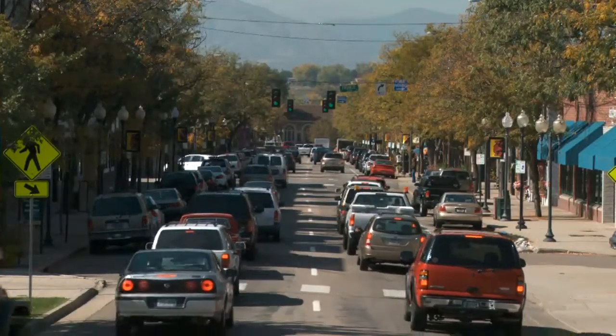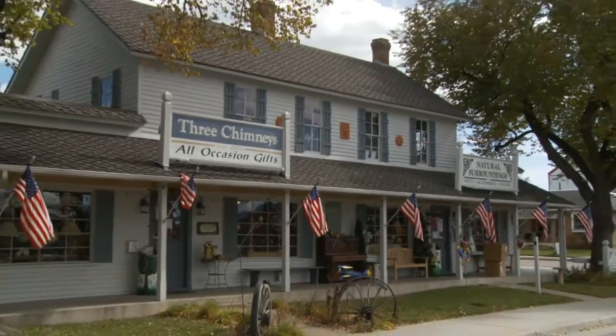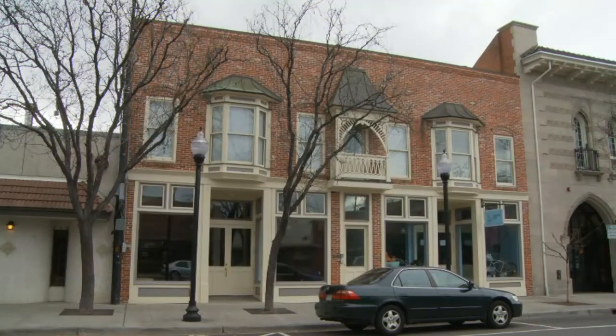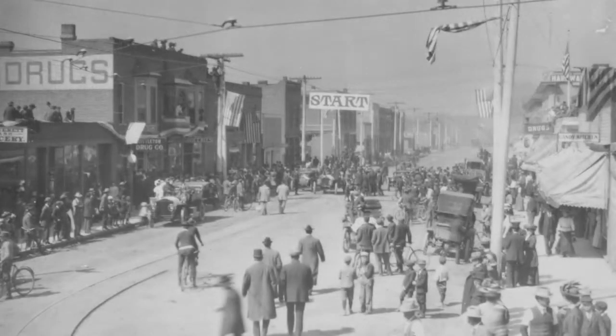Several buildings from Littleton's earliest days still stand. The JD Hill General Store — Littleton's first general store — we know it now as the home of the gift store Natural Surroundings. The Abbott Building on Main Street is another early building; it was built in 1890. The first several decades of the 20th century were a real period of growth for Littleton, and Main Street became lined with new buildings that included a real mix of architectural styles.